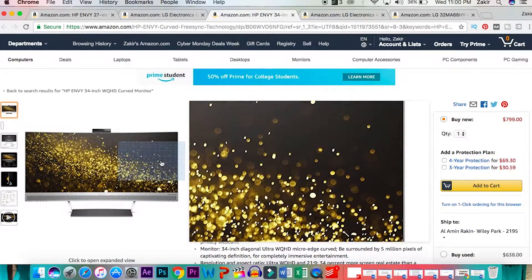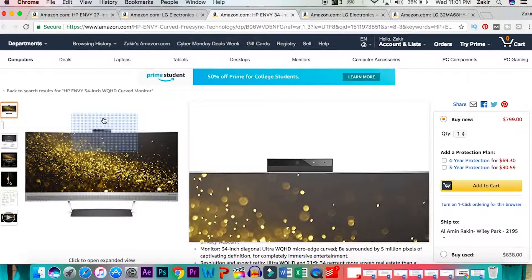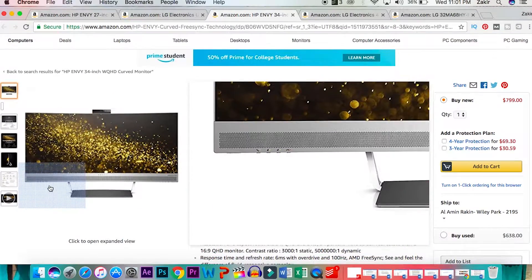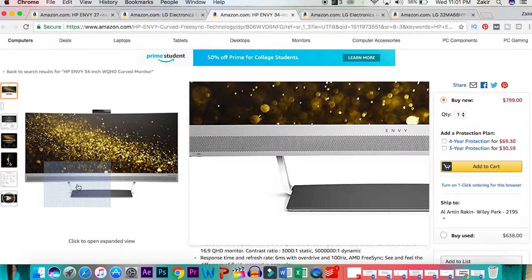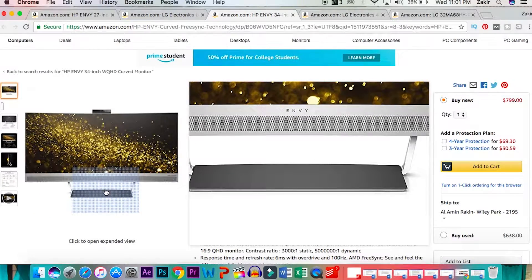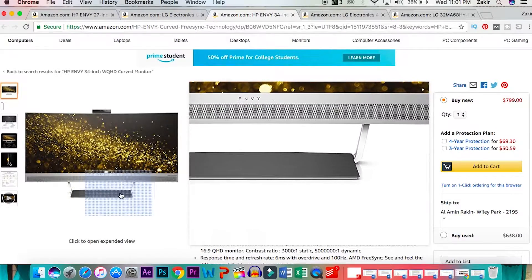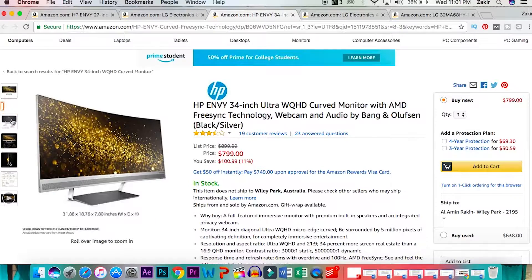AMD FreeSync and the 100Hz overdrive allow super responsive gameplay. The monitor has one DisplayPort, one HDMI port, HDCP support, USB-C, two USB 3.0 ports, and an audio line-in so that you can connect your headphones without messing around with your CPU. One more thing that will impress you is the motorized webcam — the HP privacy webcam pops out only when you need it, keeping you more secure online so your webcam is not exposed at all times. All in all, the HP NV 34-inch WQHD curved is a device you should try out if you have a few hundred dollars extra.